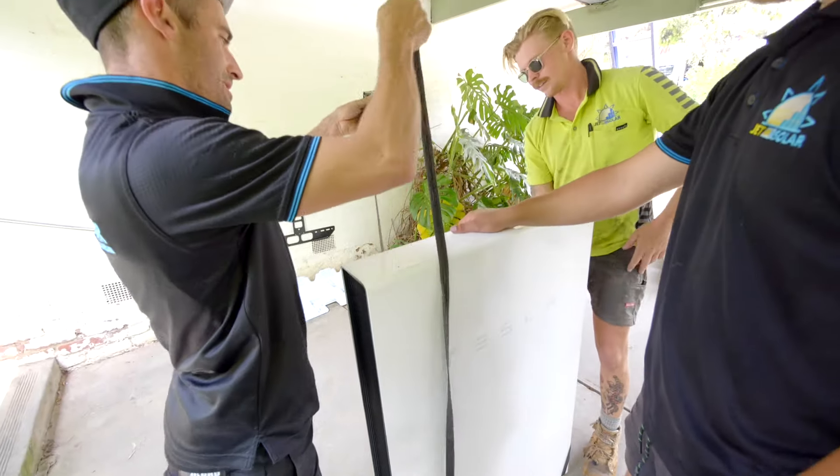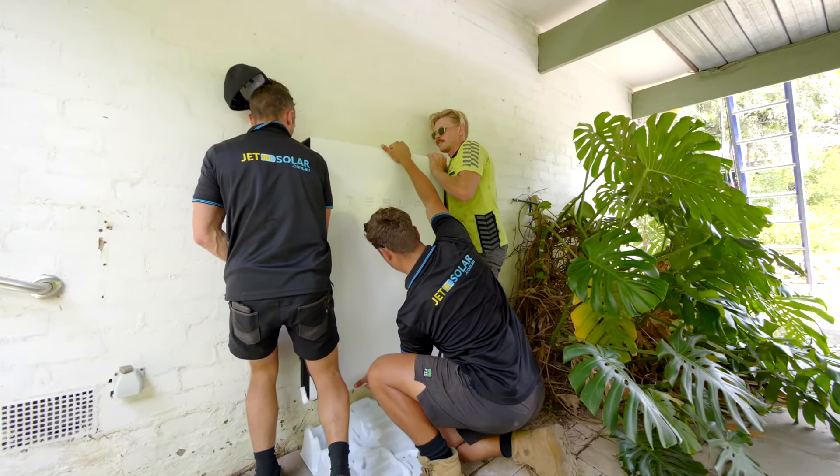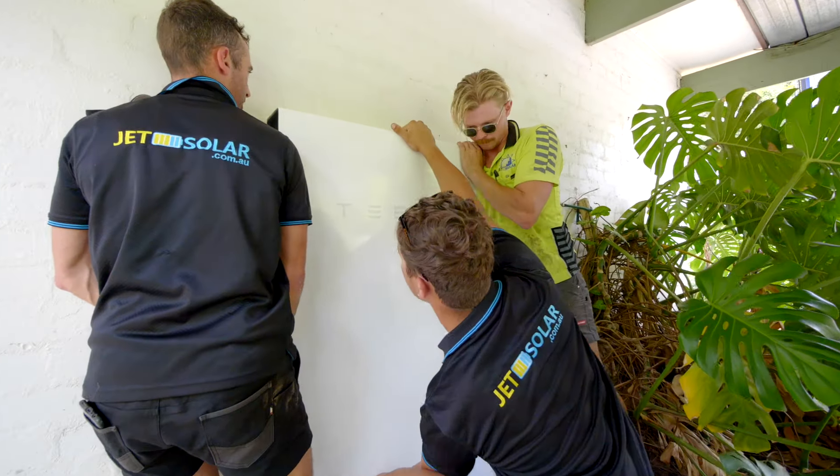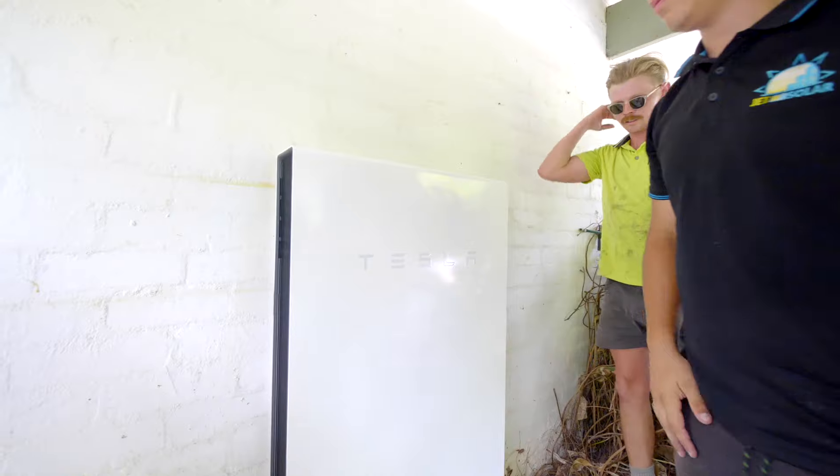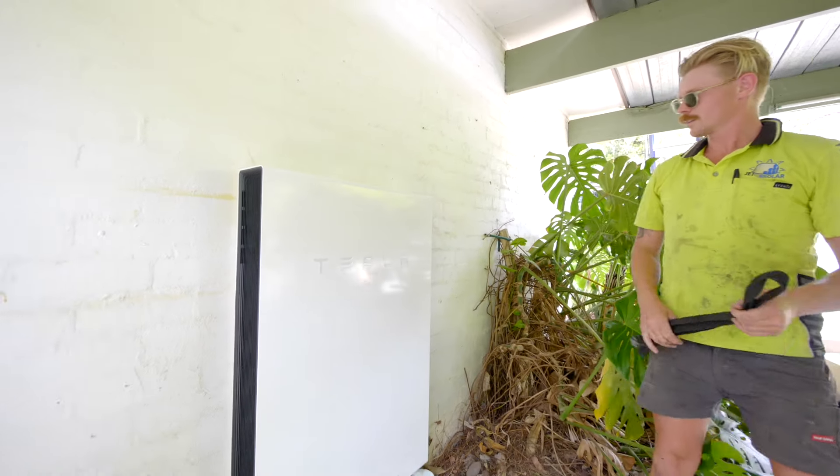A lot of people nowadays are choosing batteries. It has grown rapidly over the last six months. A lot of contributing factors would be power outages, which are a big one, obviously depending on the area. We also find that people have got all this excess solar power they're not using, and instead of sending it to the grid they want to harness that themselves and put it into a battery.